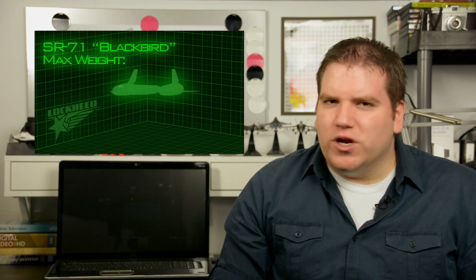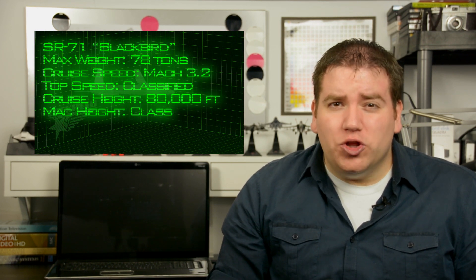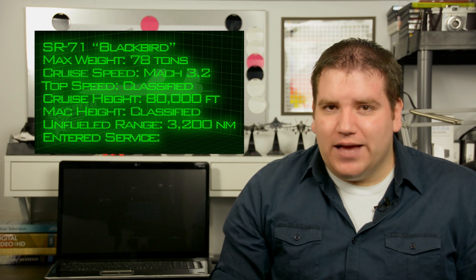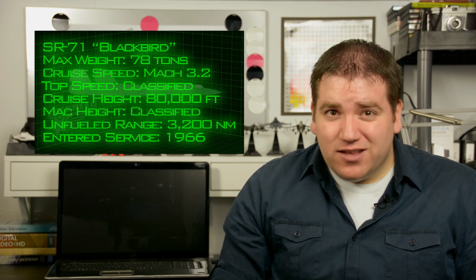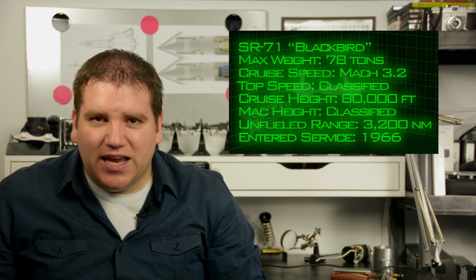So how did Lockheed Skunk Works get a plane that weighs up to 78 tons to fly around the world non-stop at three times the speed of sound, 16 miles up, considering it was designed in 1962 in a time before computer-aided design? The answer is: very carefully.